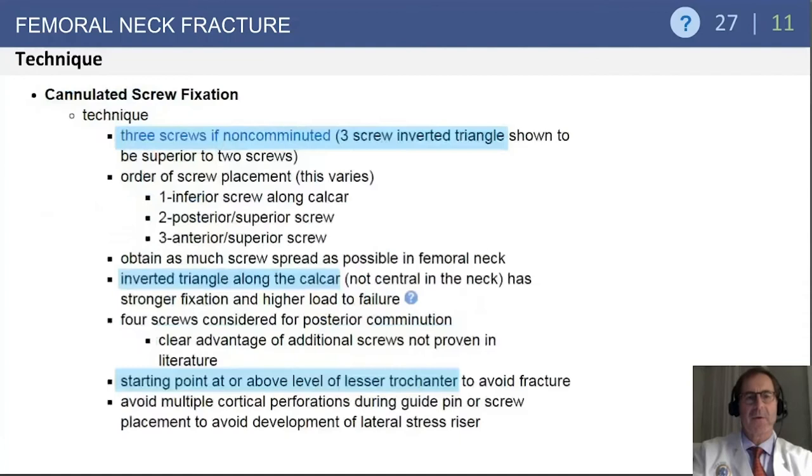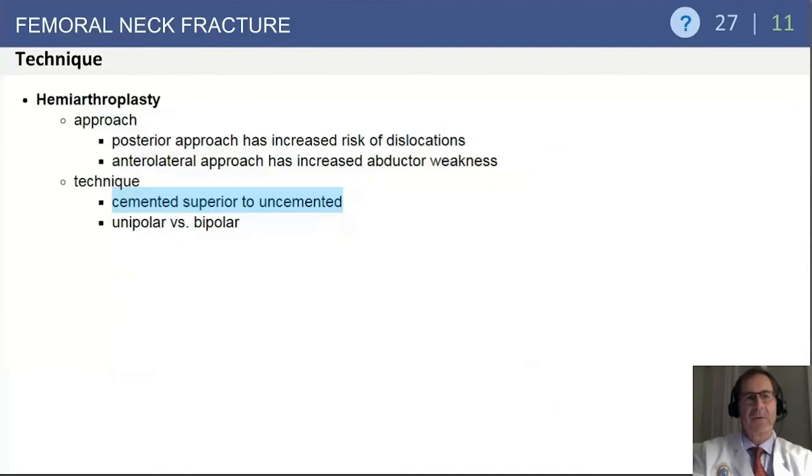For techniques of cannulated screw fixation, three screws have been shown to be superior to two screws, and the orientation should be an inverted triangle. It is also better to place those three screws closer to the calcar and in a lower aspect of the femoral head. The starting point for the most inferior screw should be at or above the level of the lesser trochanter to avoid the risk of fracture in the subtrochanteric area.